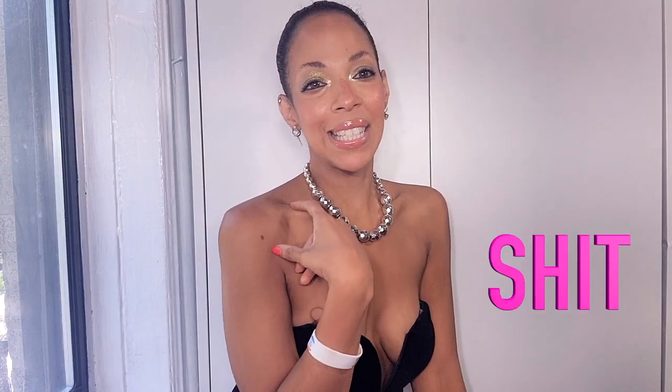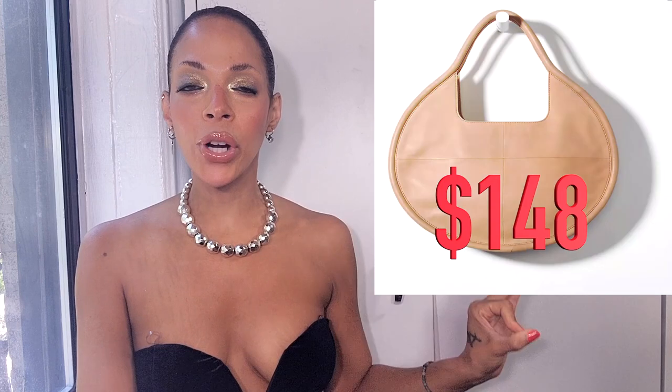But why pay full price when we can find something more affordable? Something that makes us a little bit more happy? There's nothing wrong with that. Dupe that shit! Feast your eyes on this Anthropologie dupe right here — it is practically its twin sister and this one costs $148.